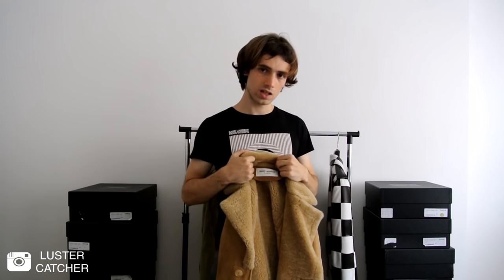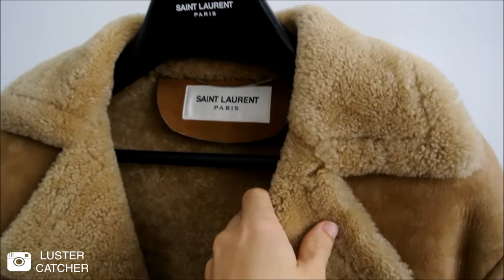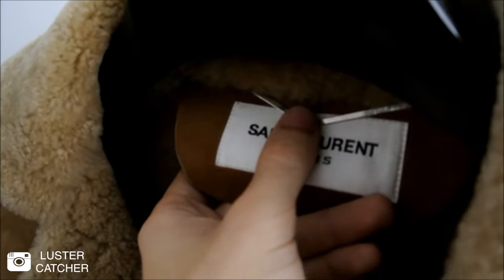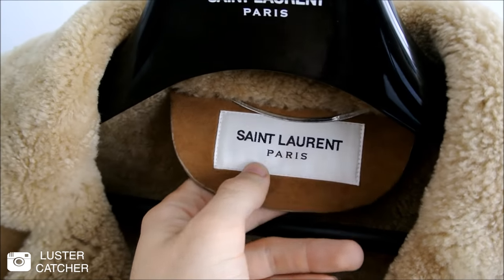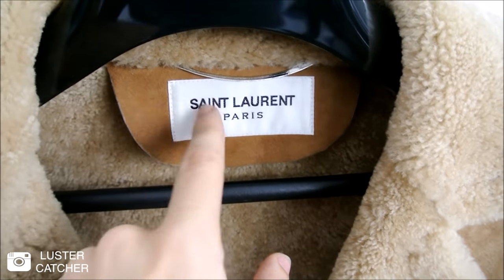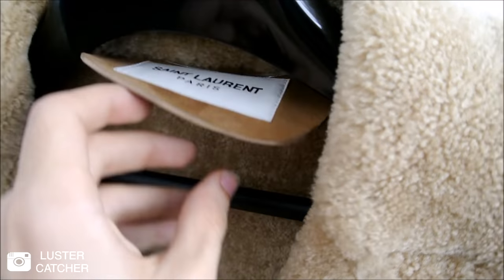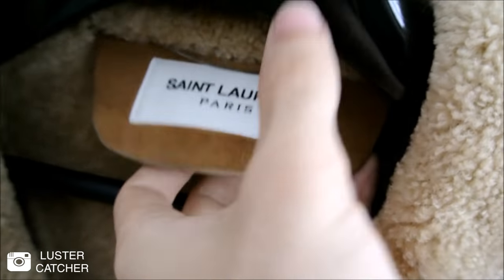Now let's check for the details on this coat by zooming in. We can easily check for the details up close. Here we have the usual Saint Laurent silver chain, which decorates big garments like this one. The white silk tag, very soft, which is stitched on this piece.